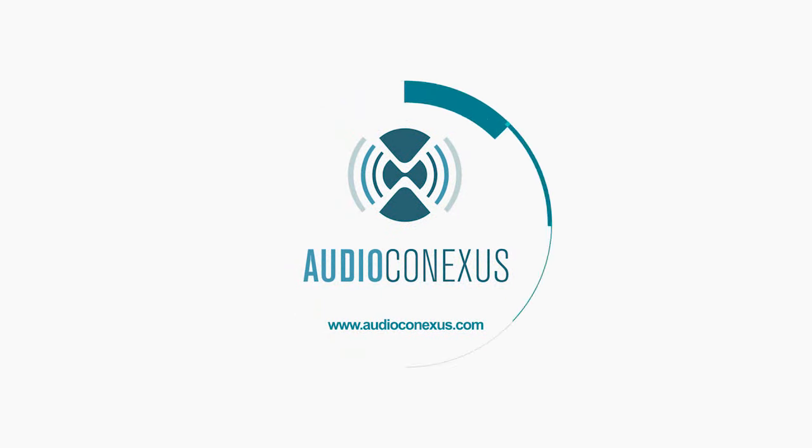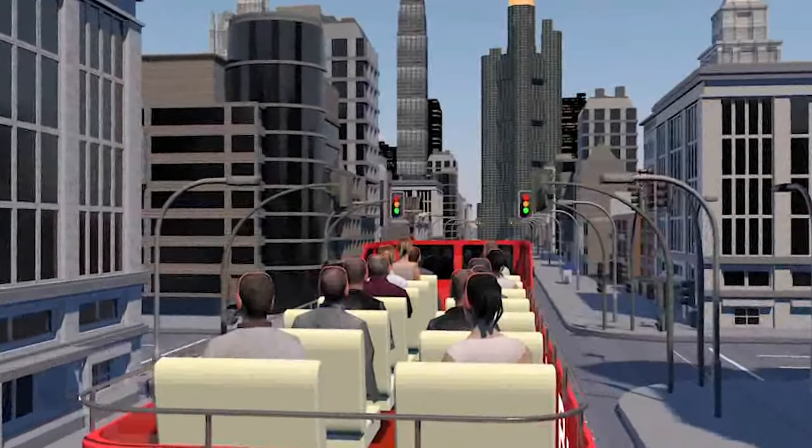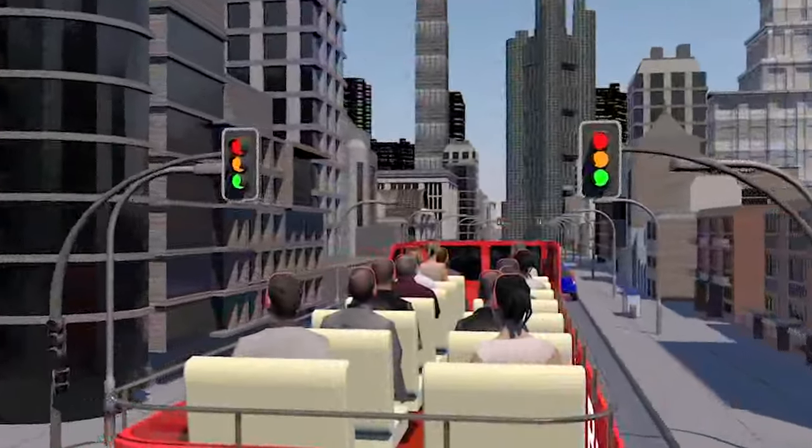Audio Connexus creates fun, engaging, multilingual sightseeing tours with automated hands-free technology for tour vehicles.